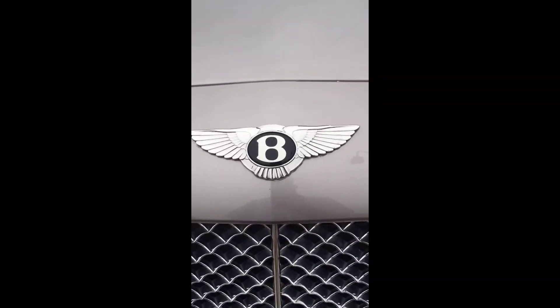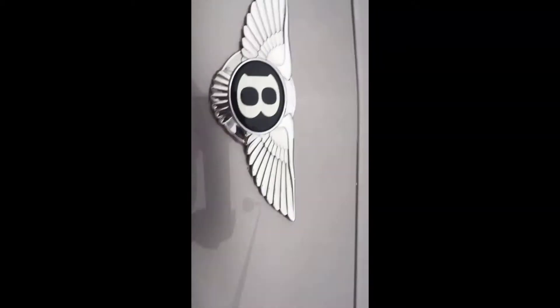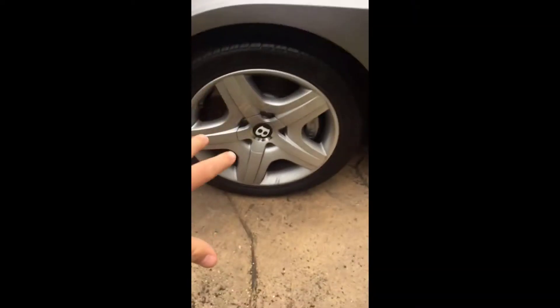Hey guys, what is up! Today we're back and in today's video we are going to be going over our new car. If you know that badge, please tell me. Anyway, this is the Bentley Continental GT. It's a very cool car. Fun fact: you see these brakes? They are actually the largest brakes to be put on a production car.